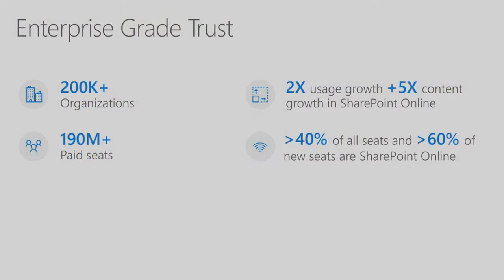Just to set some context, you might have seen these numbers yesterday in Jeff's talk. We have over 200,000 organizations that store their content in SharePoint and OneDrive, and we are seeing amazing growth — almost exponential growth — both in the number of customers and in the amount of data they're bringing to our service. You trust us with your data, and we take this responsibility very seriously.